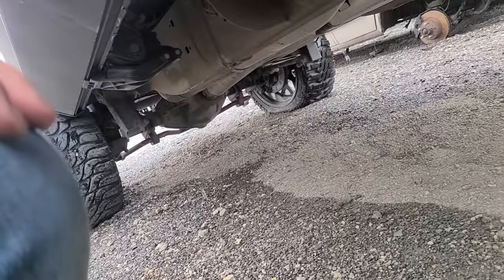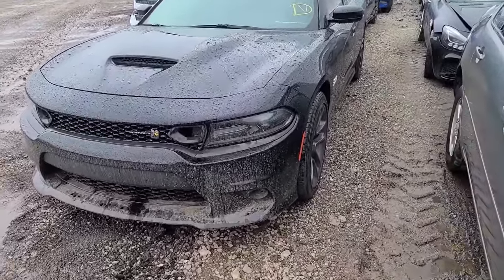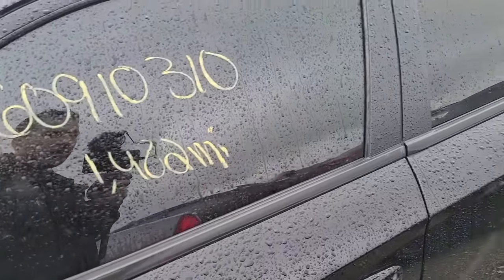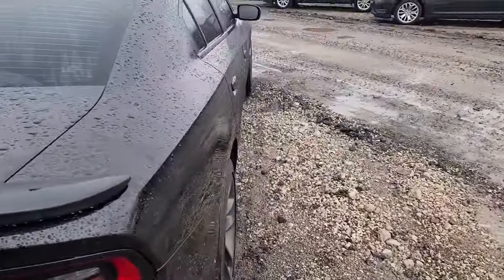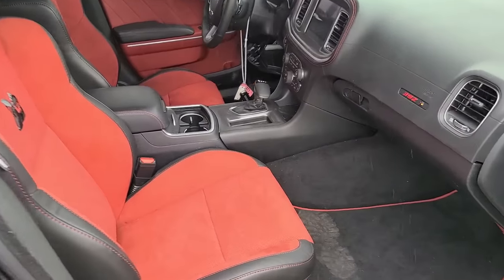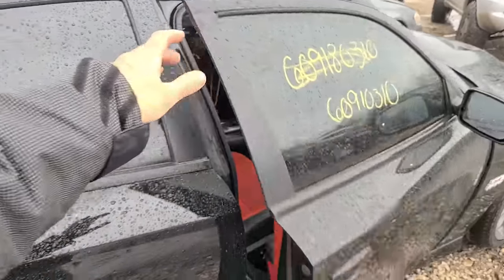Next up: a 2020 Scat Pack Charger, totaled for vandalism. A lot of Mopars are getting stolen lately. Only 1,400 miles - these are like $50,000 something dollars, so to total it out means roughly $40,000 in damage. This thing looks brand new - it was just bought. It smells new inside. We have keys, cool interior. Some stuff is taken apart over there.